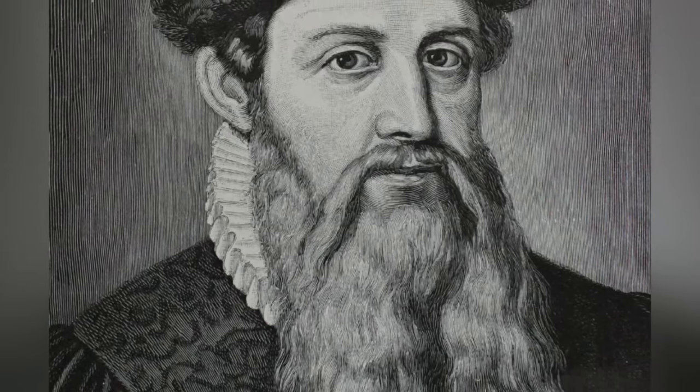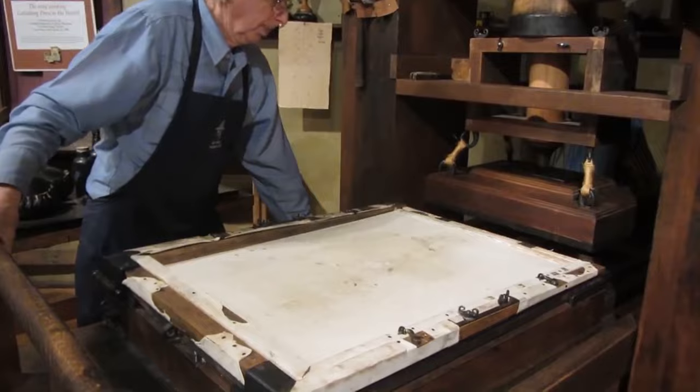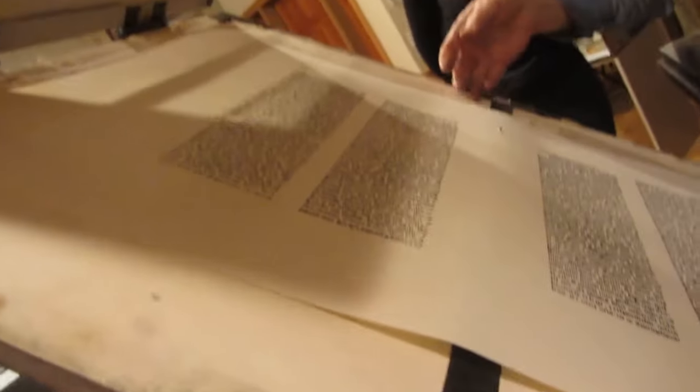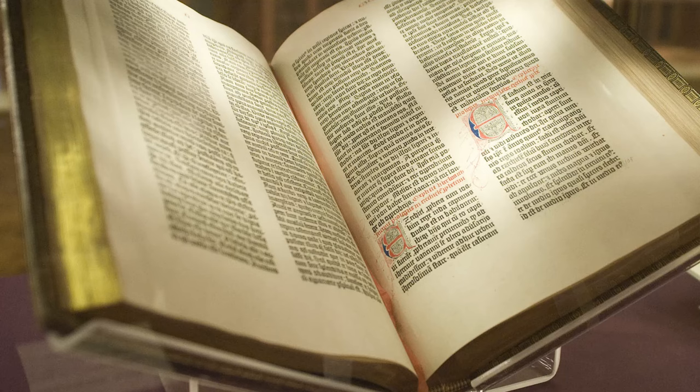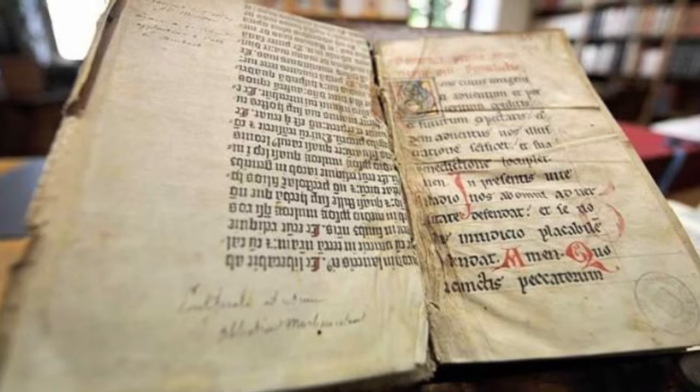1300 years later, a German artisan by the name of Gutenberg developed the first printing press to use moveable type. This new press began the printing revolution, whereby the mass production of books became easier, cheaper, and much more widely accessible.